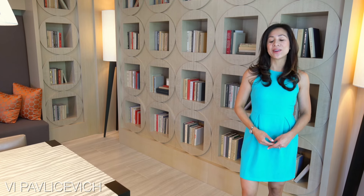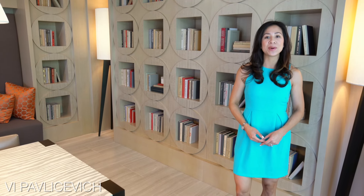Hi, I'm Vee Pavlycevic and I'm here at 870 Harrison in the vibrant neighborhood of Yerba Buena.